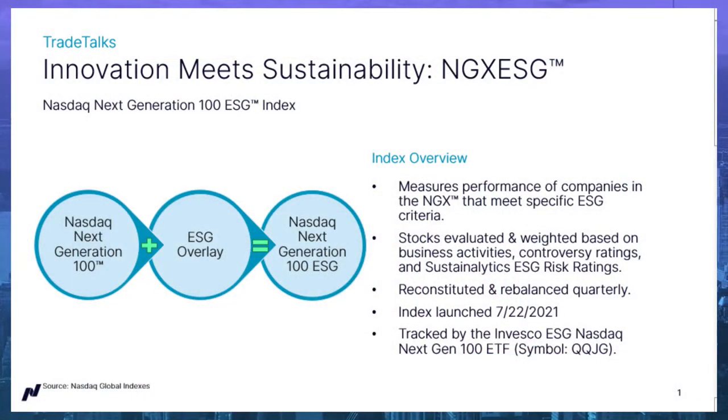So today we're talking about the NASDAQ Next Generation 100 ESG Index, which is a twist on the NASDAQ Next Generation 100 Index. For the rest of this Trade Talks, we're going to call it the NASDAQ Next Generation 100 NGX for short, and the ESG version is NGX ESG. The NASDAQ Next Generation 100 is designed to measure the performance of the next generation of NASDAQ non-financial companies — those next largest 100 securities outside of the NASDAQ 100 Index. So this is NGX with a sustainability twist.